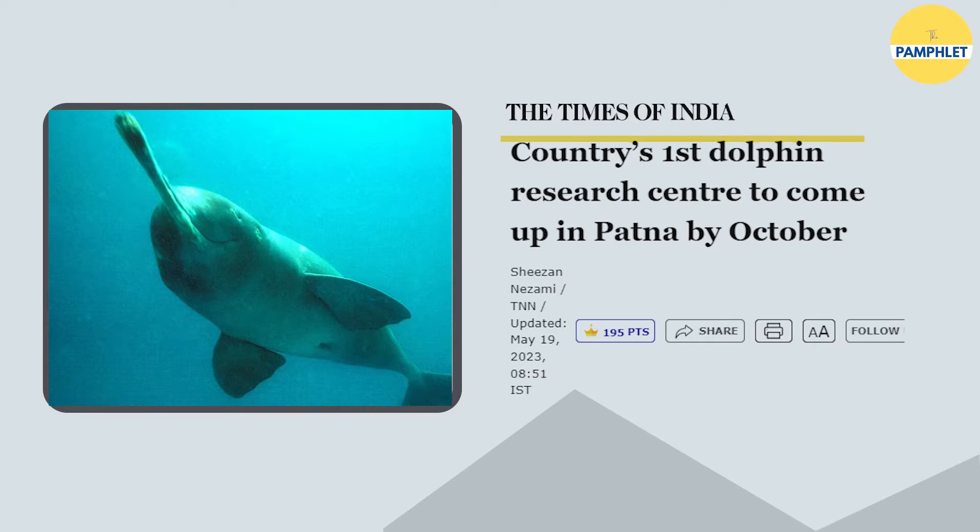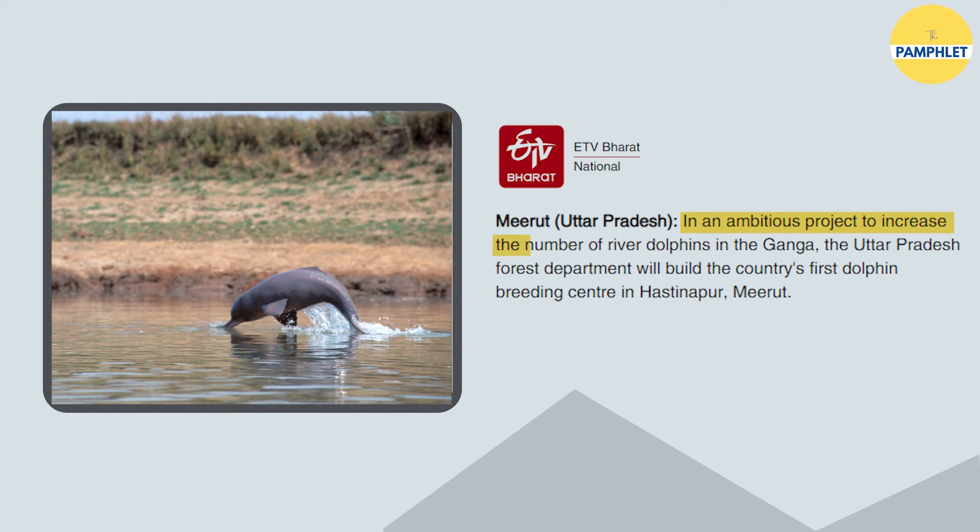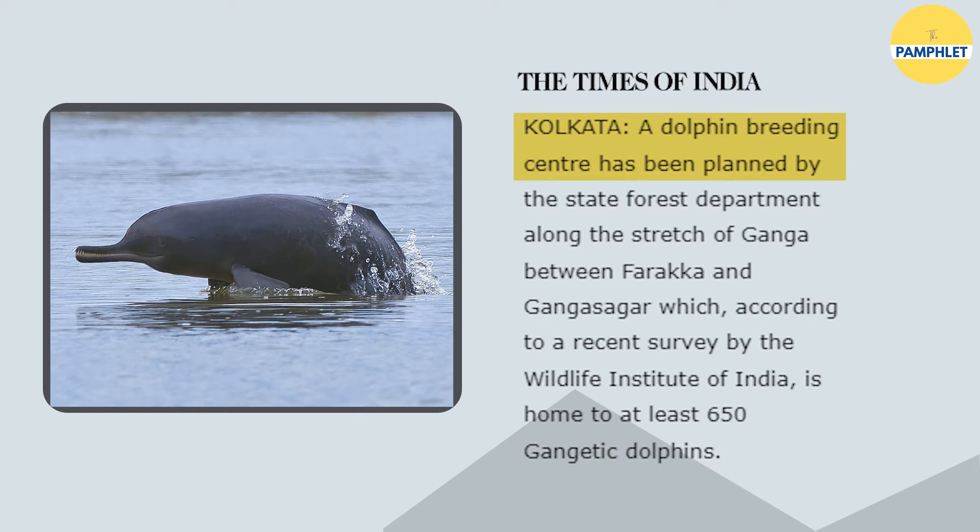To provide a research space for dolphins, Asia's first dolphin research centre is expected to be ready by October this year in Patna, Bihar. To increase the number of dolphins, India's first dolphin breeding centre was proposed to be built in Hastinapur, Meerut in 2021. And this year, another breeding centre for dolphins has been proposed by the West Bengal Forest Department.